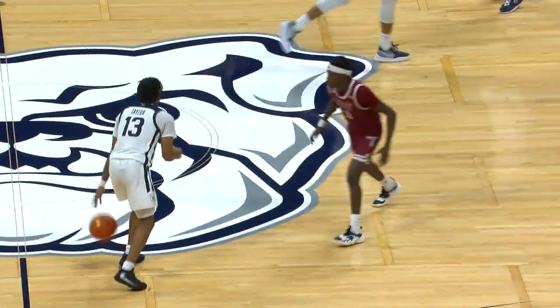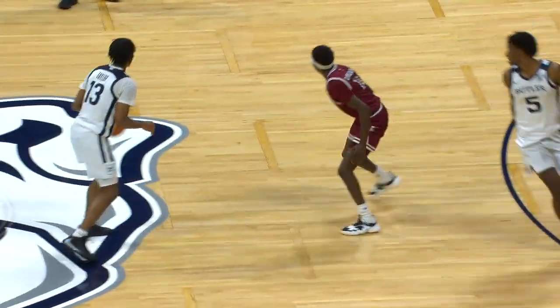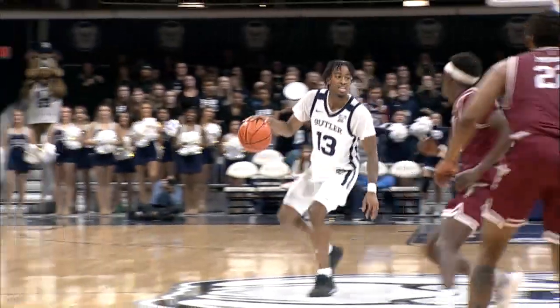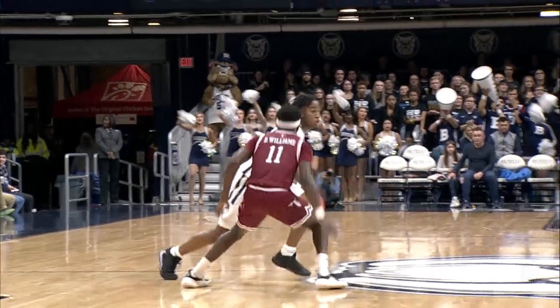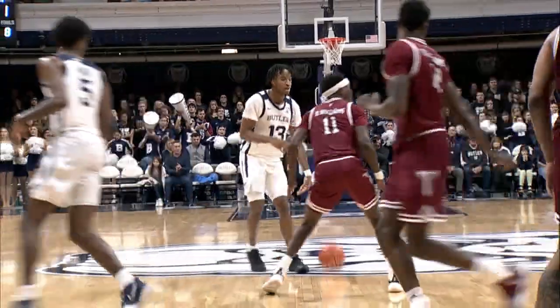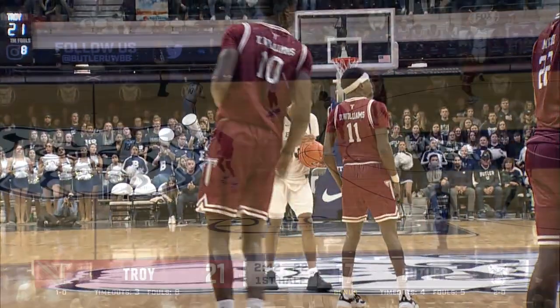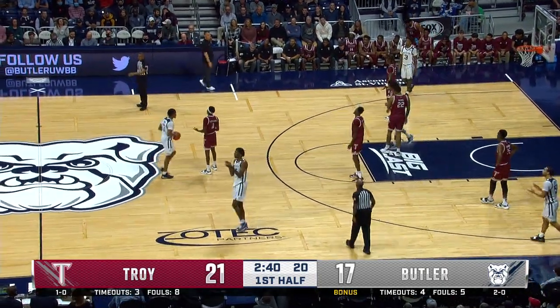Number 13 White dribbles the ball near half court as Number 11 Red defends the play. Number 11 Red moves toward Number 13 White, closes the gap, and uses a left arm bar and his right hand to illegally check Number 13 White. The trail official, in good position, correctly calls a 10-1-4 foul on Number 11 Red.